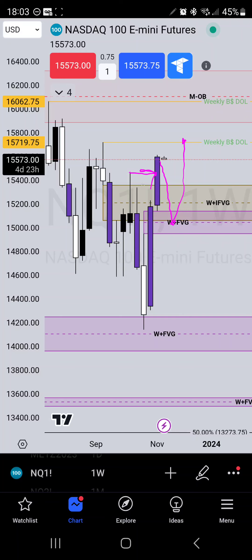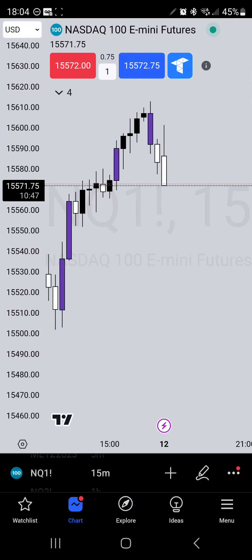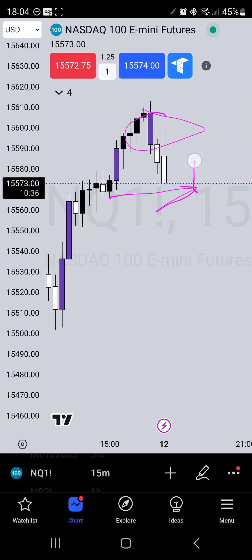We did take external liquidity right here on the weekly. When external has been taken, we're looking for internal to be taken next. It's very possible the market could come down to this FVG and then head up, or it could come all the way back down into this FVG and just toy with us a little bit. We do this on a week-to-week, day-to-day, session-to-session basis. Right now we are respecting that FVG created on Friday — we may get that market structure shift and then a push back up.